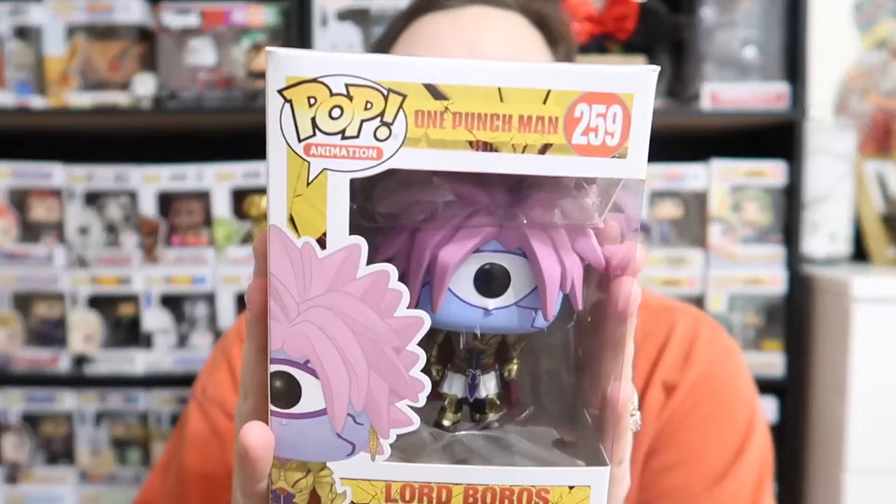This is the first one. I don't know who this is. One Punch Man — this is the damage box, so you may notice some of the boxes are damaged; we did buy a damage box. One Punch Man, Lord Boros — I'm not really sure how you say it. But yeah, that was the first pop. We got One Punch Man, Lord Boros.